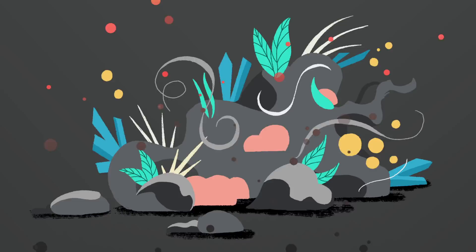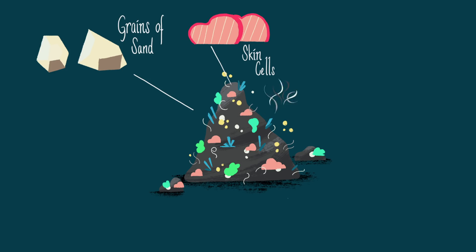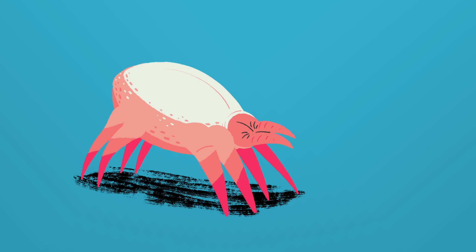What are these colorful microscopic particles? What distinguishes the dust in your house from, say, sand on a beach, is that it is a mixture of many different ingredients. It can contain grains of sand, dead skin cells, tiny hairs and threads, animal dander, pollen, man-made pollutants, minerals from outer space, and, of course, dust mites.